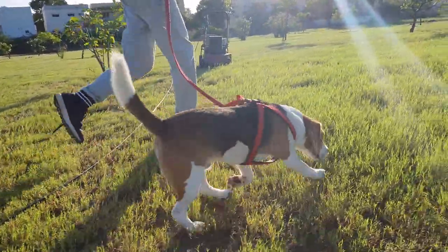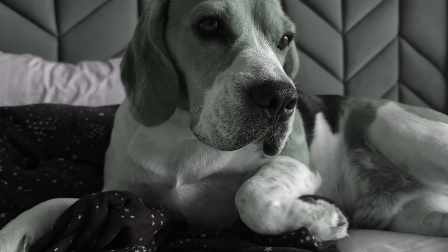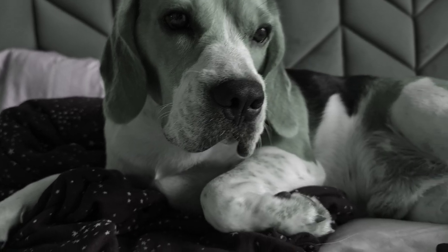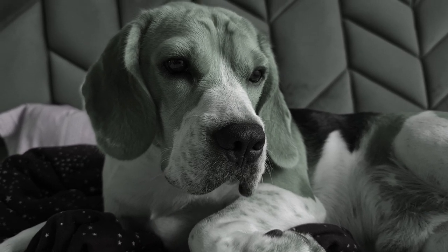Out in the open, whiskers help them dodge branches and keep their eyes and face safe. These whiskers also help them navigate at night. The neurons present in them constantly send information about the surroundings to the brain and keep them aware of their environment, even in the dark.